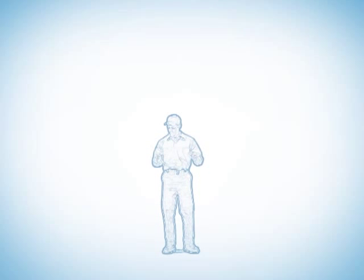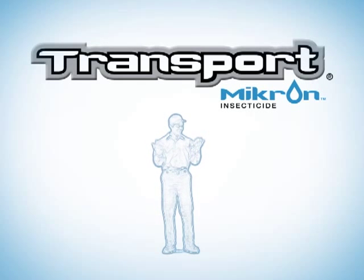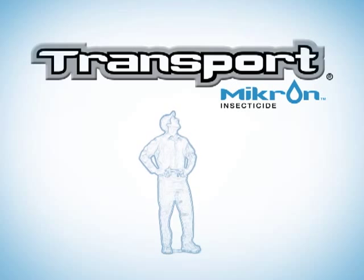You asked for the power of Transport GHP insecticide in a liquid formulation — FMC heard you loud and clear. Introducing Transport Micron insecticide, a revolutionary new formulation that will forever change the look of general pest control.